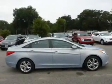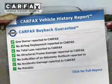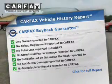Let the outside in with a power sunroof. Know the history on this ride and greatly reduce your buying risk with the included Carfax vehicle history report.